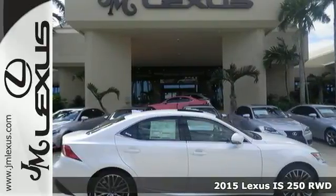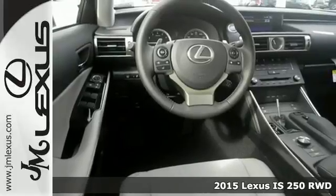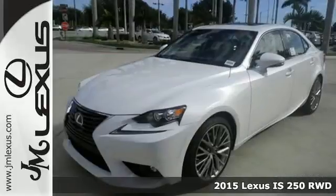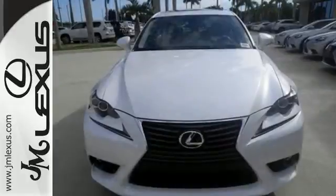Here's a 2015 Lexus IS250. With styling that is as aggressive as its performance, this is not a vehicle for followers. Every aspect is angled towards a more dynamic driving experience.